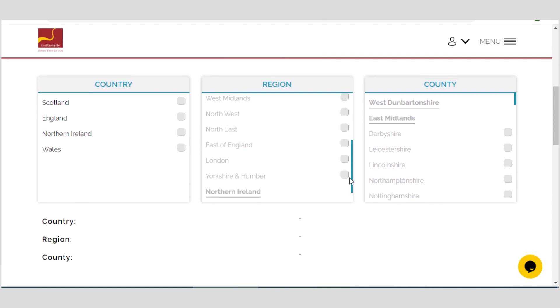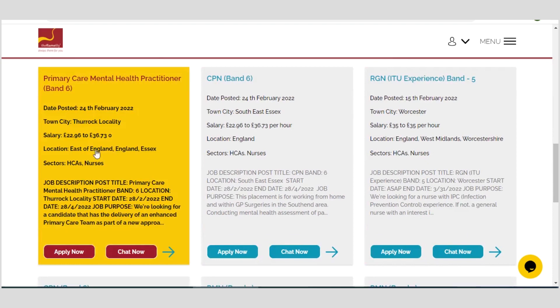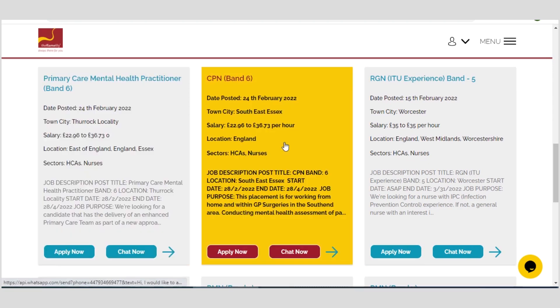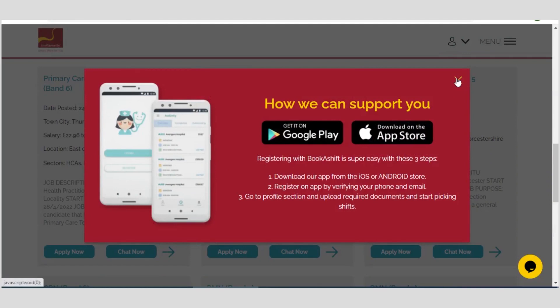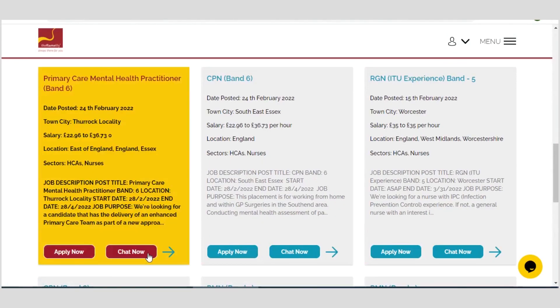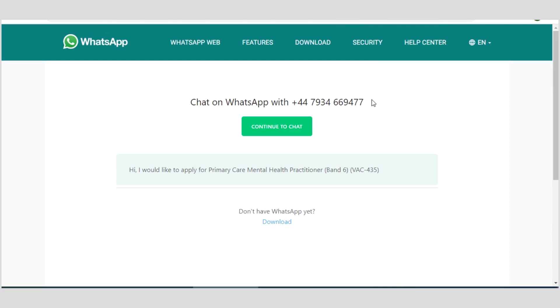You can scroll down to see the job listings. For example, one listing has a salary of £22.96 to £36.73 per hour, and you can see the location, sector, town, and date. You can chat with them for further inquiries before applying. To apply, click on apply. You can also apply using their mobile app. If you wish to have some interaction with them, click on 'Chat Now' — you can see their WhatsApp line. You can chat with them and declare your interest to secure a job in the United Kingdom through their platform, and they will guide you on how to achieve that.